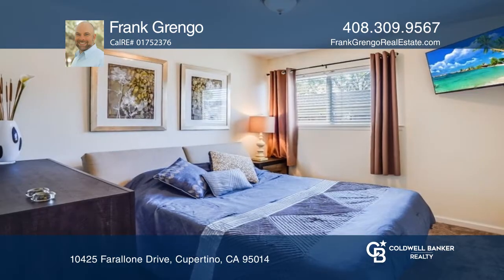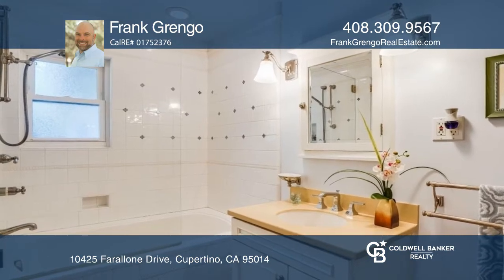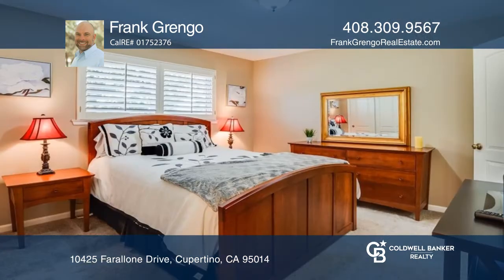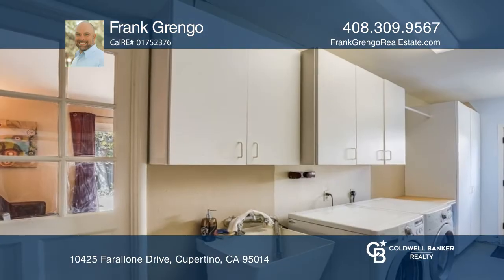Features include hardwood floors, recessed lighting, granite countertops, a gas range, and a drop-down living room. The garage was converted to an office study room, a workout room, and a laundry.